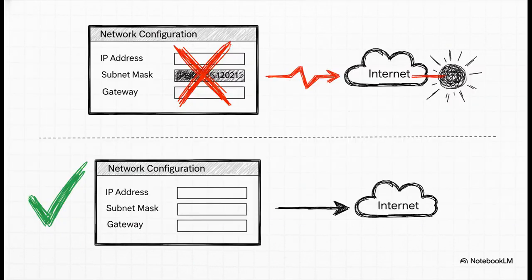Now stop and listen, because this is the most important detail — the one thing people always get wrong. On this new internal network interface you created inside your VMs, you must not set a gateway address. Leave it blank. This interface is only for talking to other VMs on the same Proxmox host. If you put a gateway, it's going to try to send internet traffic through it and everything will break.